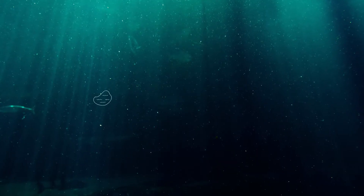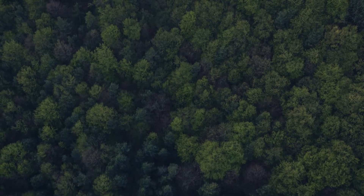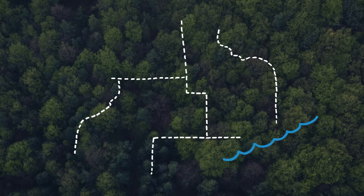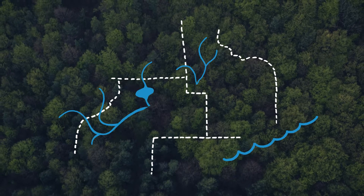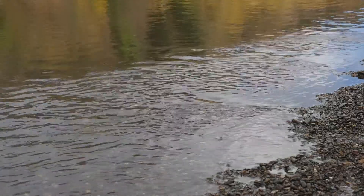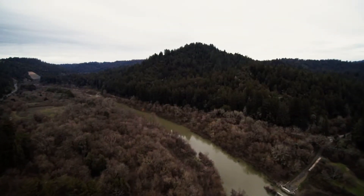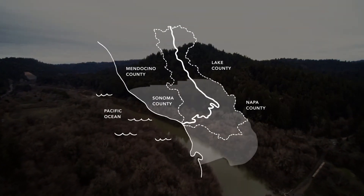Watersheds can be as small as an inland lake or a single county, or they can be thousands of square miles, spanning multiple states and containing a variety of water features. Now that we're familiar with what a watershed usually looks like, let's see how this fits into a local example — the Russian River Watershed.